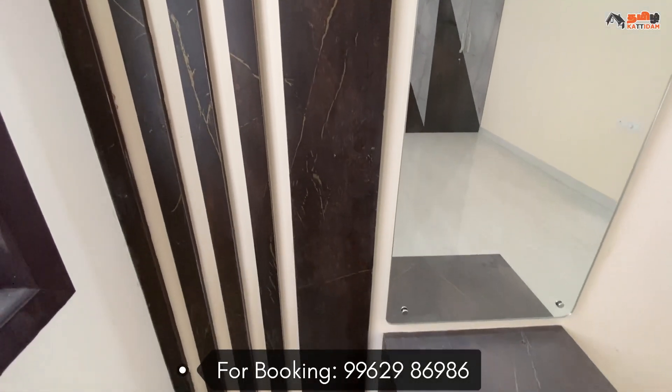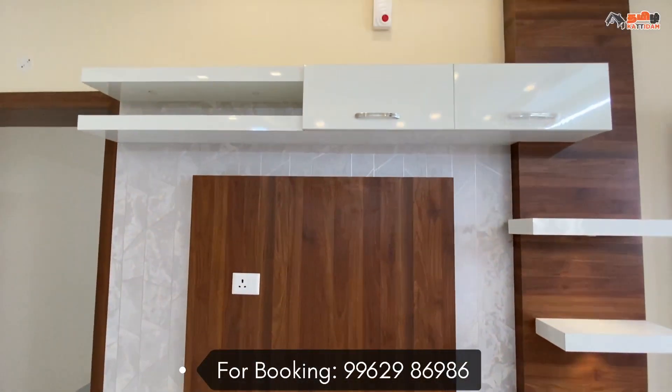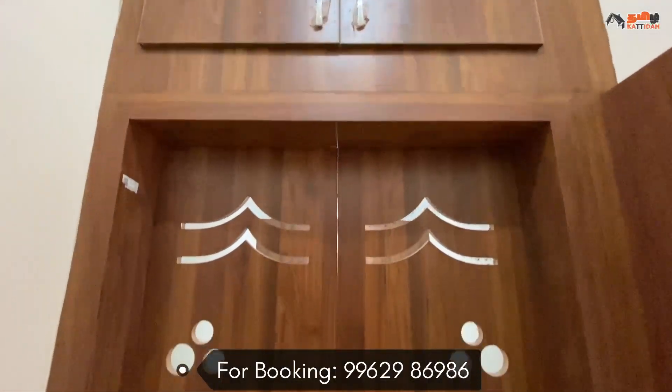We are going to have a TV unit and dressing set. We are going to have a puja room, tiles work, and a super elevation.